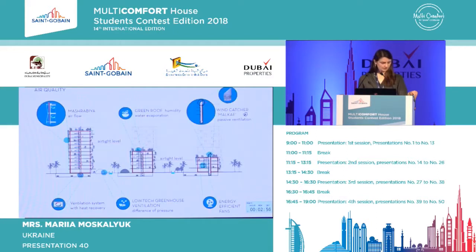For air quality: Mashrabia, green roof which evaporates accumulated moisture, wind catcher, Malkaf as passive ventilation, a ventilation system with heat recovery, natural ventilation in greenhouses due to pressure difference, and energy efficient fans.